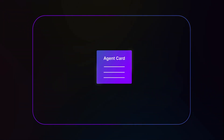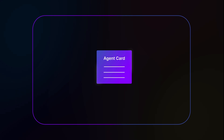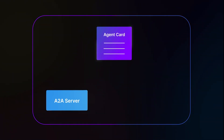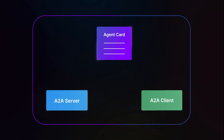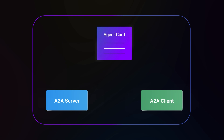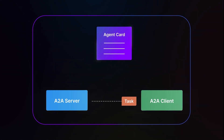The heart of A2A is built around four key concepts. The Agent Card — think of this as an AI agent's business card, but in JSON format. It tells other agents what it can do and how to talk to it. The A2A Server is an agent that listens for tasks and can complete them. The A2A Client is an agent that needs a task done. And Tasks are the units of work that get passed between agents.